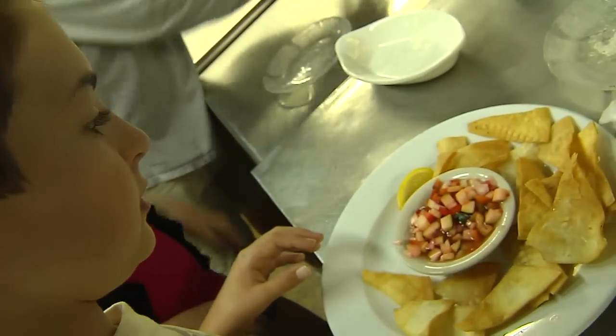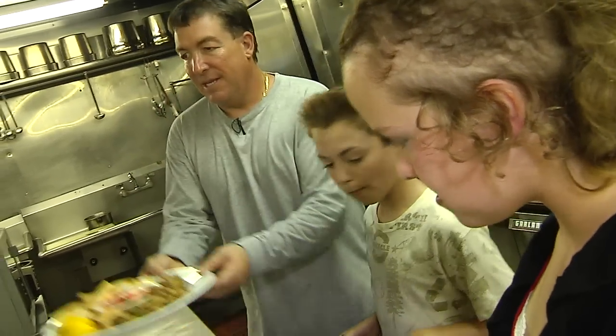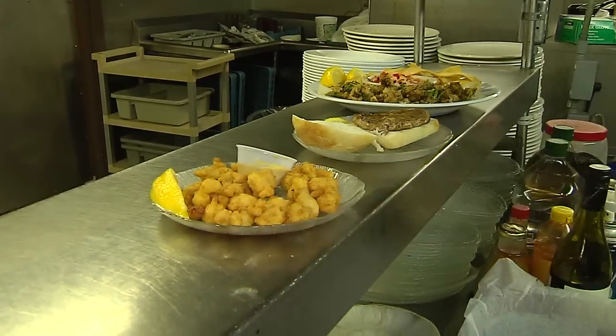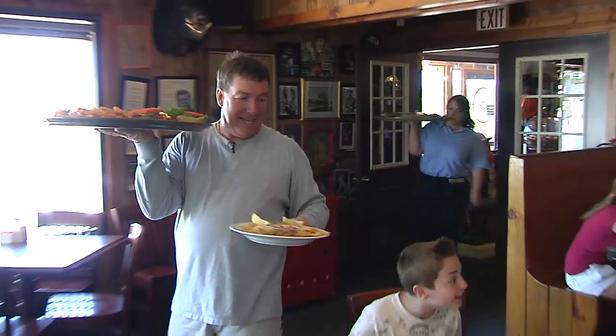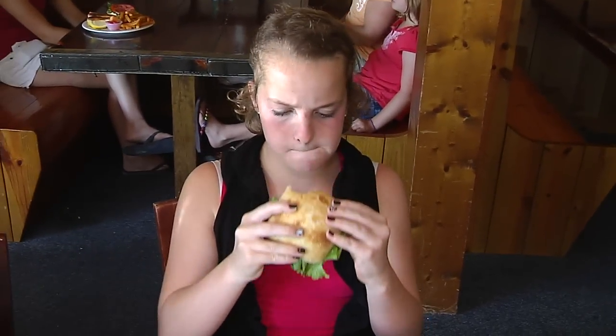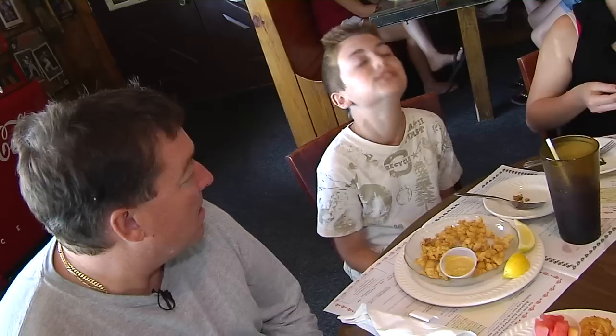Mr. Bob flipped the gator burgers, checked the fried gator, then it was time to prepare the plates. An important part of serving food in a restaurant is creating a beautiful plate. Even though we watched it all being cooked, it seemed like a lot of food when Mr. Bob served it up at our table. But we were hungry. Who would have ever thought that alligator would taste this good?